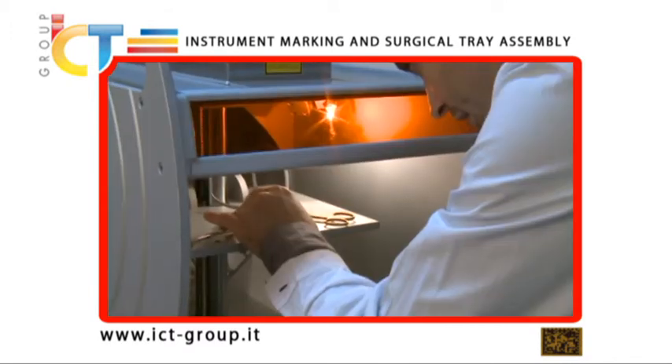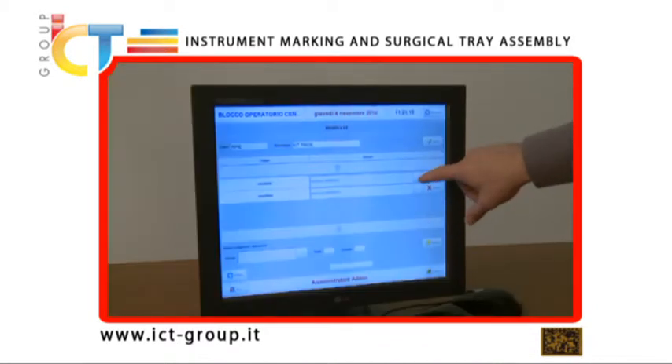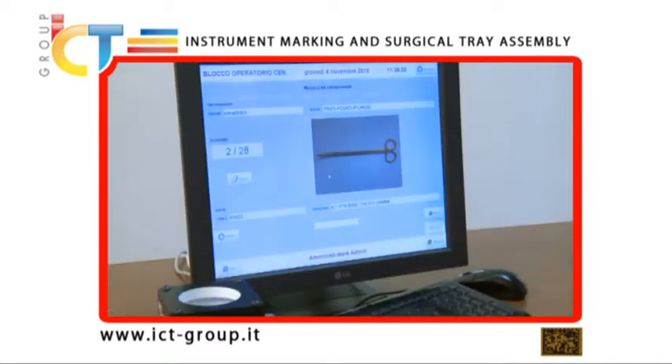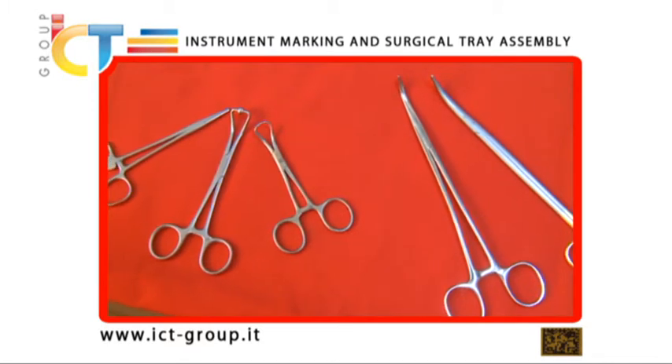Using special laser markers, these codes can be quickly engraved on any surgical instrument regardless of size. The interface with specific software applications allows operators to generate and engrave a unique data matrix code which contains all the information needed to trace every single instrument, including a short description and the surgical tray of reference. A picture can be added to the description if required. In this way, every surgical instrument can be uniquely identified.